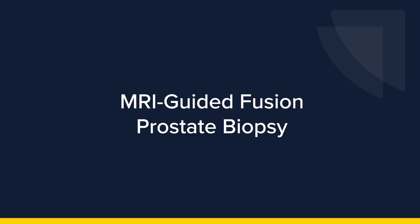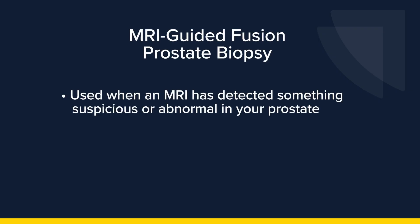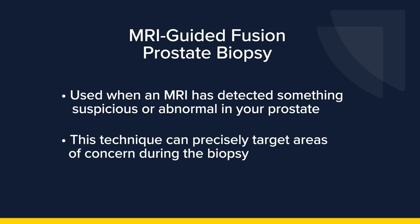MRI-guided fusion prostate biopsy. At our healthcare center, we use an MRI-guided fusion system for a more targeted approach to prostate biopsies. This system is used when an MRI has detected something suspicious or abnormal in your prostate, such as a lesion. An MRI-guided fusion technique enables us to precisely target these areas during the biopsy.